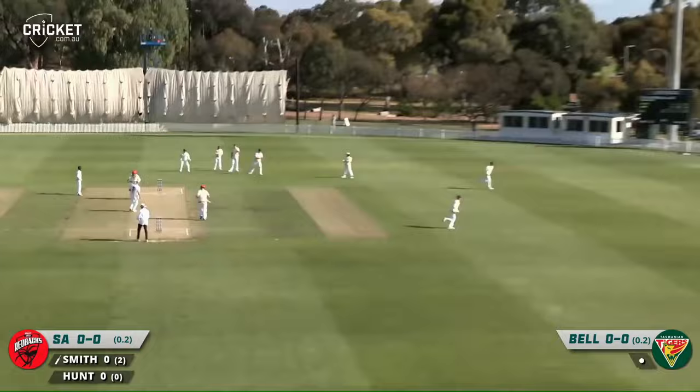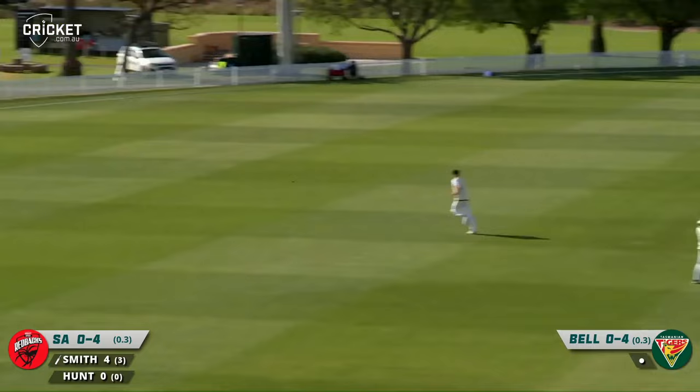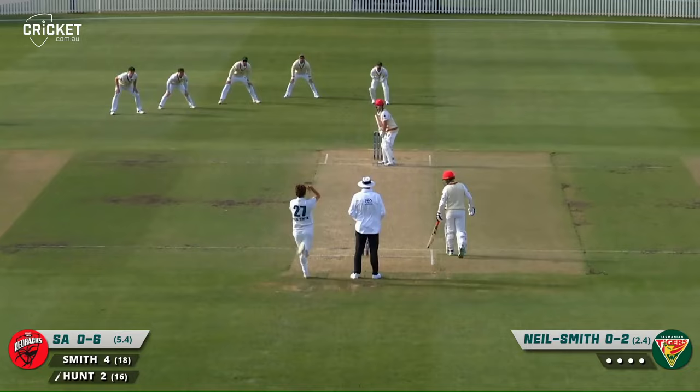South Australia away — Smith driving that off the back foot through the covers for four. Lovely shot, marvellous back-foot drive there. That'll give him a lot of confidence.